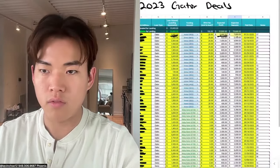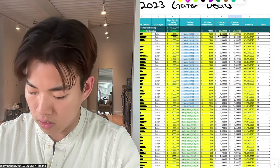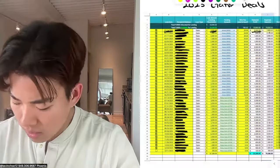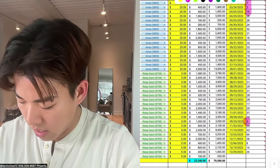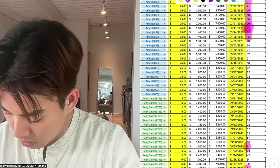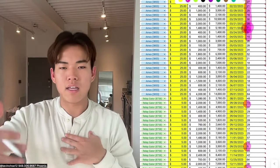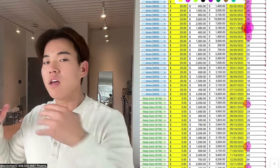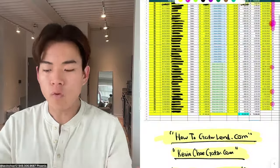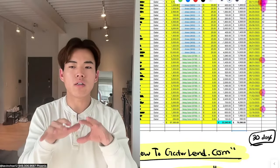On the right side of the spreadsheet, it shows how long on average it took me to get my money back. Some deals: 17, 18, 27, 21, 16 days. Some I got my money back in five, six, or seven days. But some took 72 days, which happens — closings get delayed, hard money lenders back out, and the end buyer has to find a different lender. Overall I'm shooting for about 30 days on average.